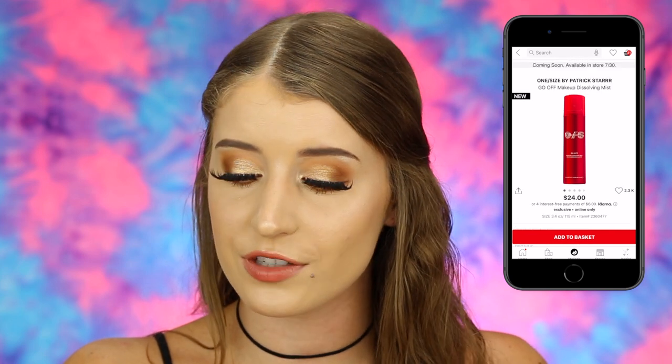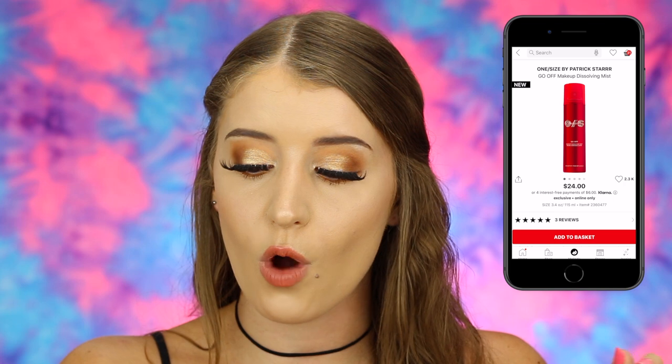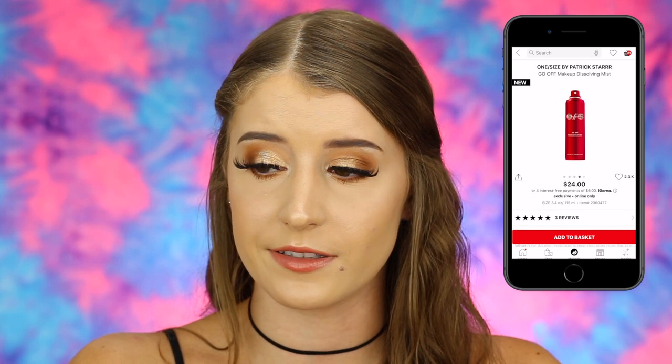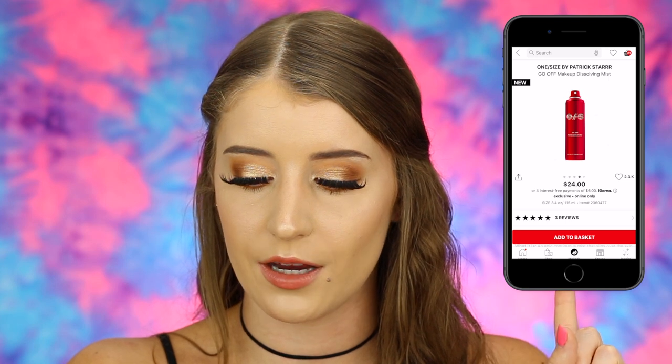Everything else in my cart is skincare. The first is from Patrick Star's new brand that just launched at Sephora — One Size by Patrick Star. It's their Go Off Makeup Dissolving Mist at $24. I actually really want to try this out so I might actually buy it. It's a spray that melts your makeup off, and I'm not buying the makeup wipes because I don't use those, but this spray looks amazing.